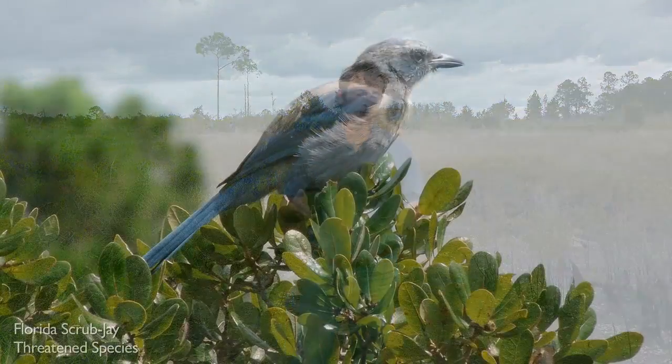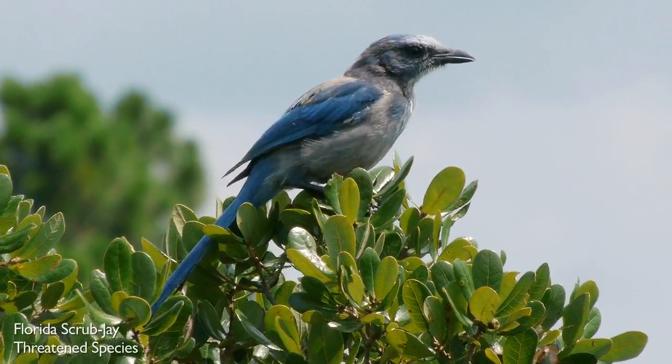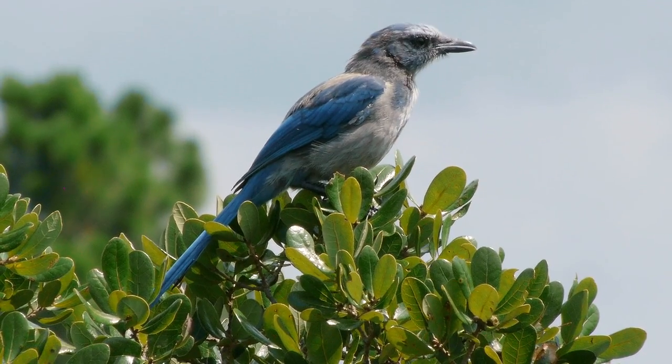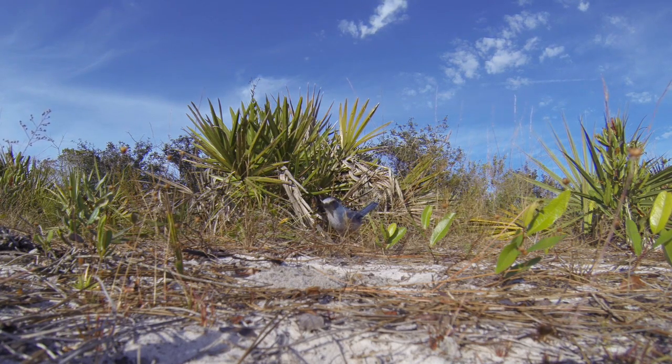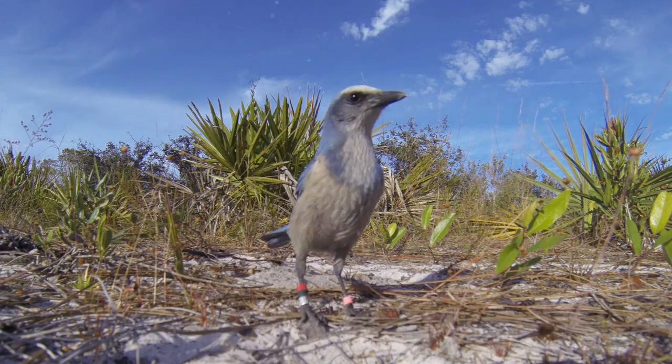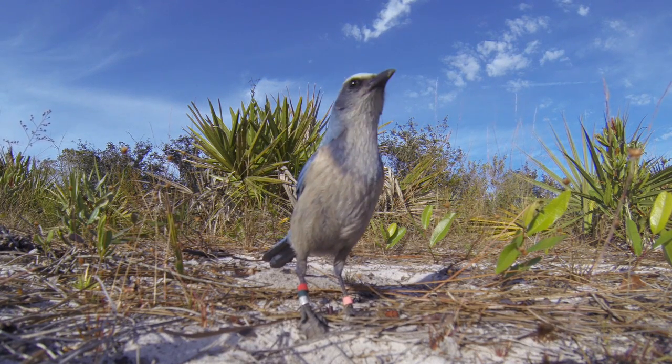Florida Scrub Jays are a species that is becoming more threatened — they're probably really endangered, with only a few thousand individuals left across Florida. When the population shrinks, their robustness in terms of being able to survive a disease epidemic or a parasite influx goes down. We knew nothing about this cycle — we don't know which mosquito was actually feeding on Florida Scrub Jays, or which mosquito had the nematode or was capable of moving it from one bird to another.